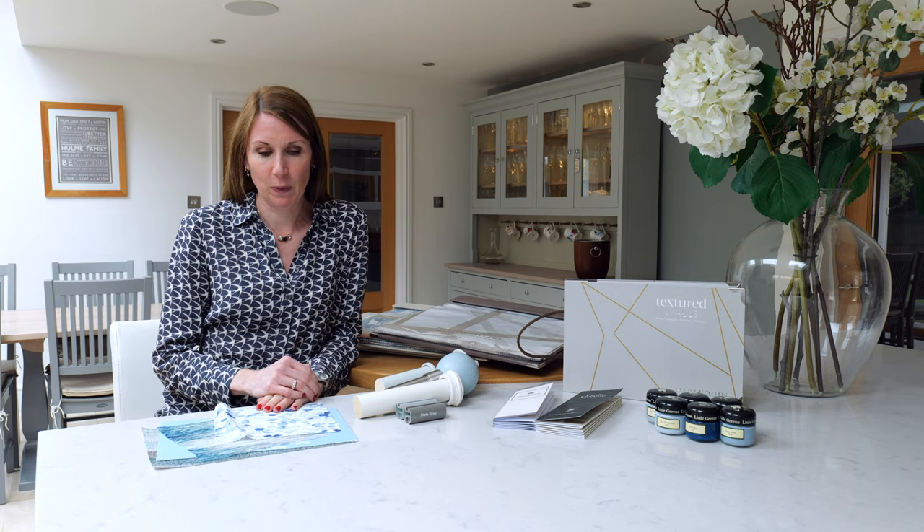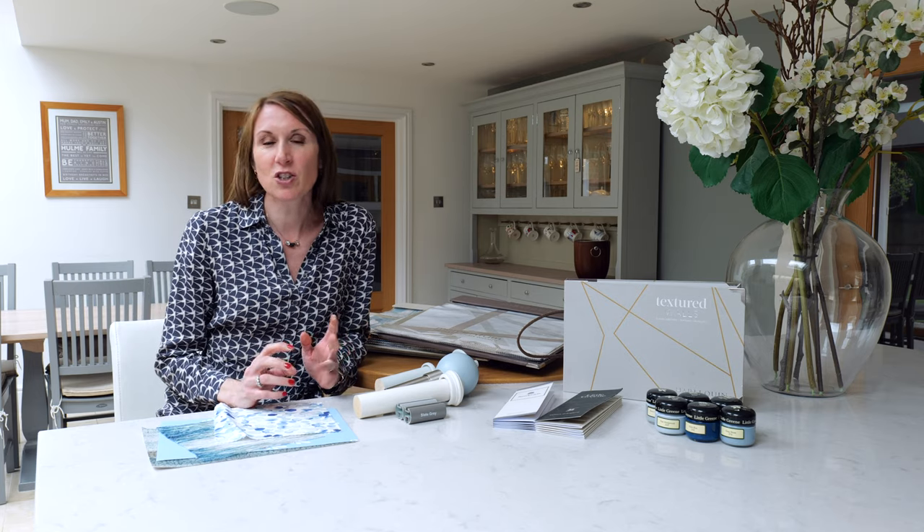Hello, I'm Debbie from thehomeofinteriors.co.uk and this video is going to talk you through our contemporary coastal trend. For product and trend advice and useful hints and tips, please subscribe to our channel. We've pulled together a range of current trends that we see prevalent on the marketplace to really give you inspiration, ideas and just to fuel your creative juices.